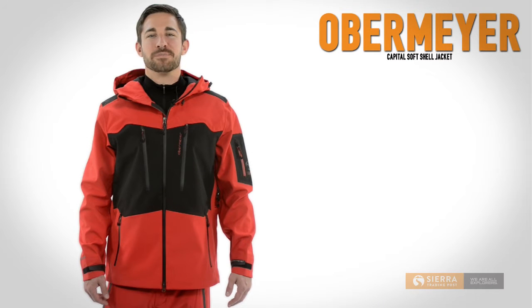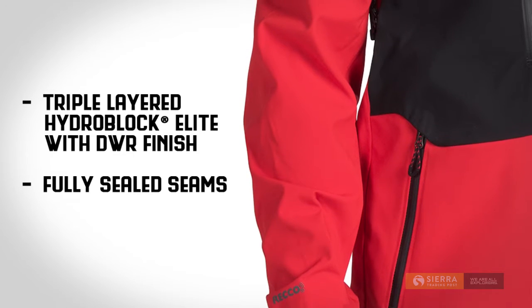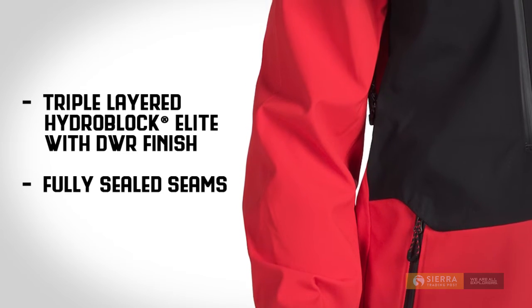Hi, I'm Kyle with Sierra Trading Post. Obermeyer's Capital Softshell Jacket is waterproofed and ready for your extreme outdoor adventures. This highly breathable jacket features triple layered HydroBlock Elite fabric that blocks precipitation and releases inner moisture to keep you infinitely comfortable. Not to mention the fully sealed seams for complete moisture protection.